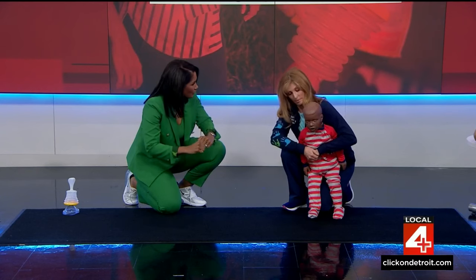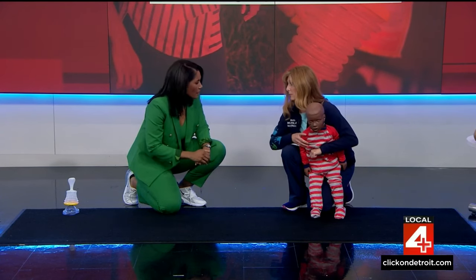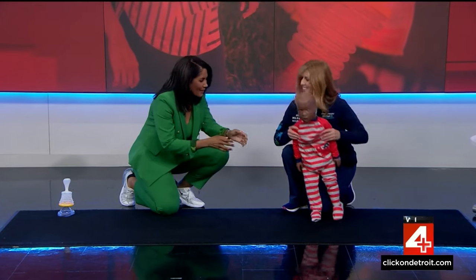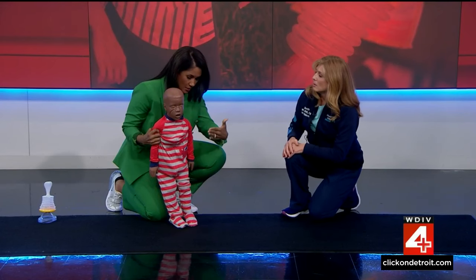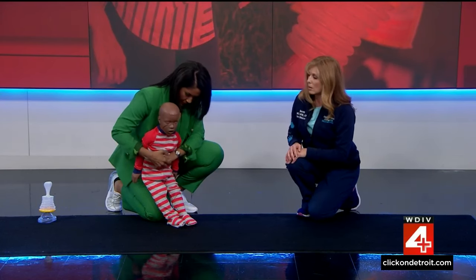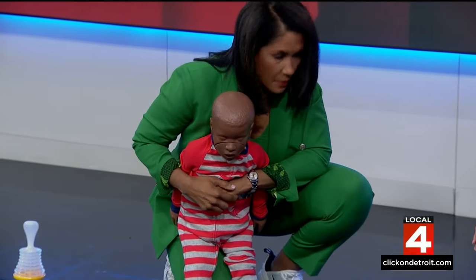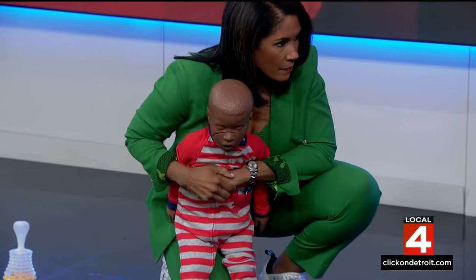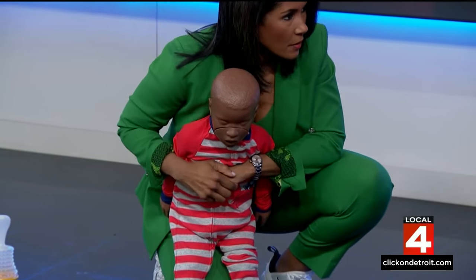You're going to continue to do that until the object comes out. This is for an older child who can stand or walk. You're going to continue to do this until the object comes out of the child. You'll know it comes out — that child will probably cry and be upset, which is ultimately what we want.